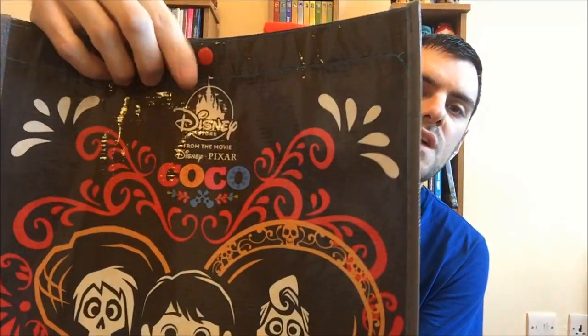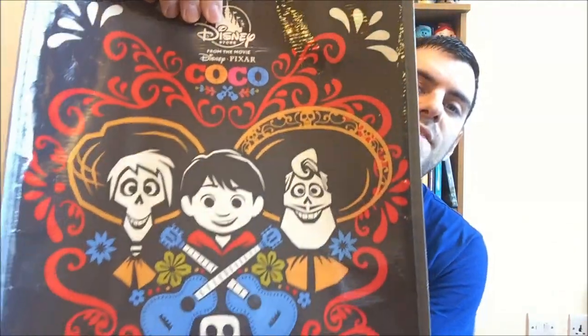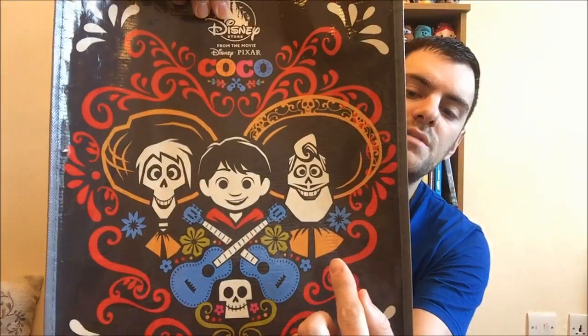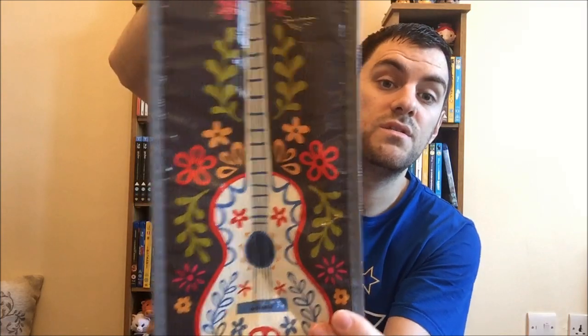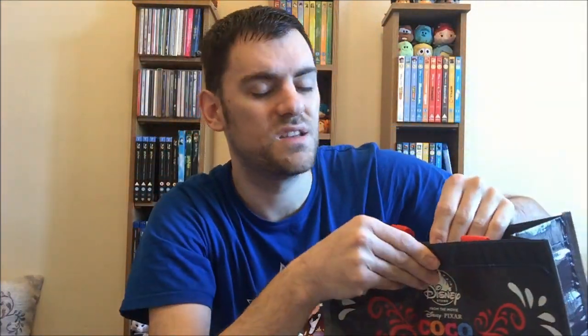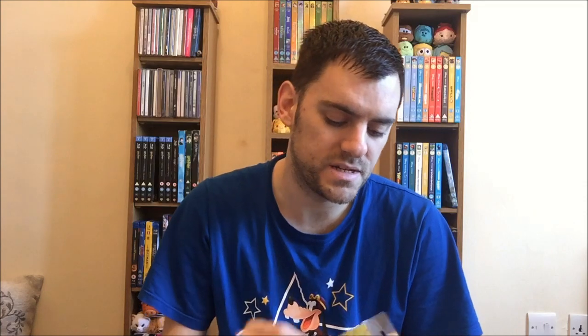First up, I normally start off my hauls with a reusable shopper bag and this one will be no different. I was in Glasgow over the weekend and I got a Coco reusable shopper bag. It has the brand new Disney Store logo up here, it says Disney Pixar, then Coco, and then you've got Hector, Miguel and Ernesto on the front - the same pattern on both sides. On the side we have the guitar, and it's got a popper on the top for security with red handles. This was three pounds, which is about standard price for the shopper bags in the Disney Store.